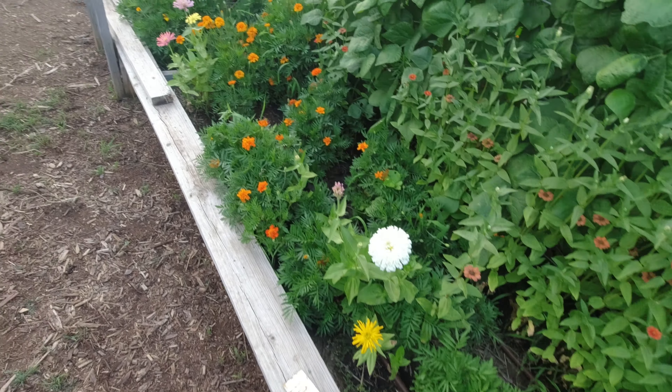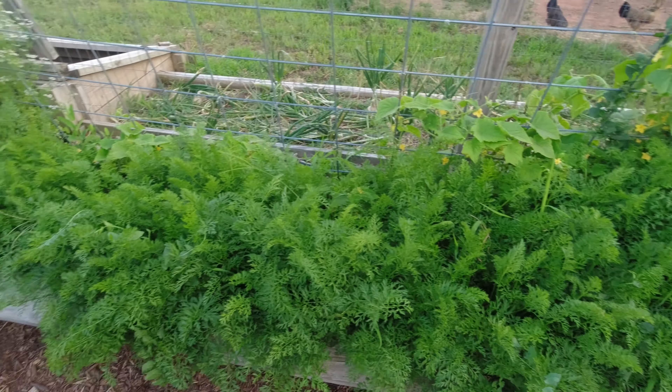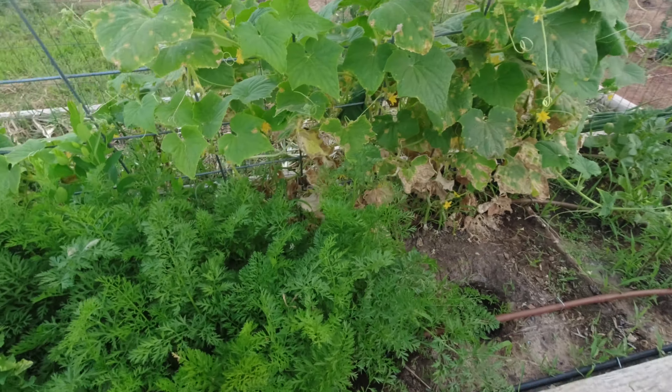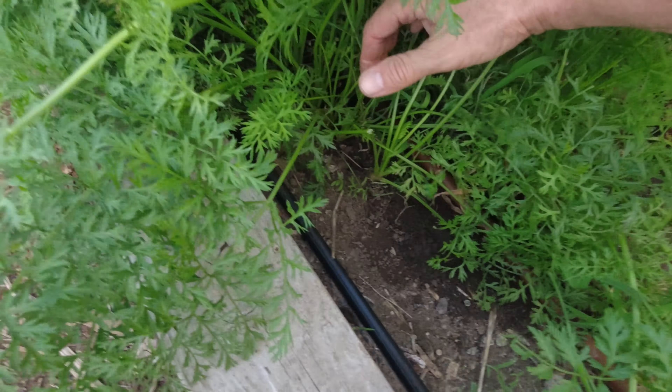Let me grab some of this lettuce to give to the chickens. They'll have that devoured in no time. There's a sunflower that came up in this little brooding pen — it's a big one, and there's a honeybee on it.